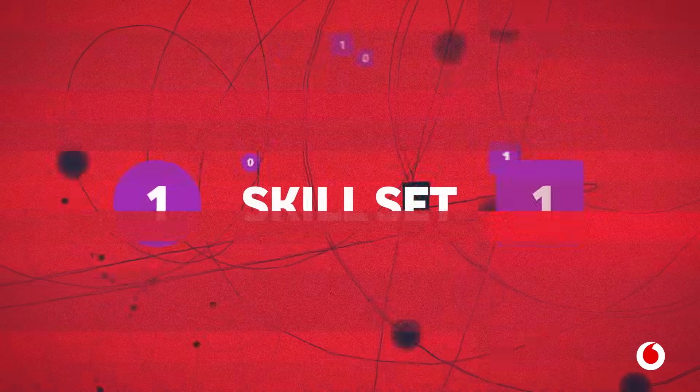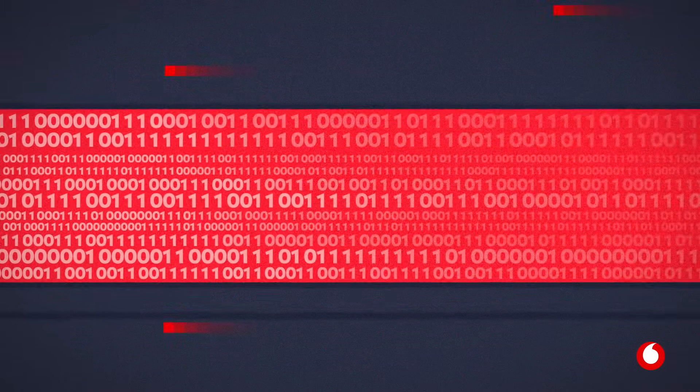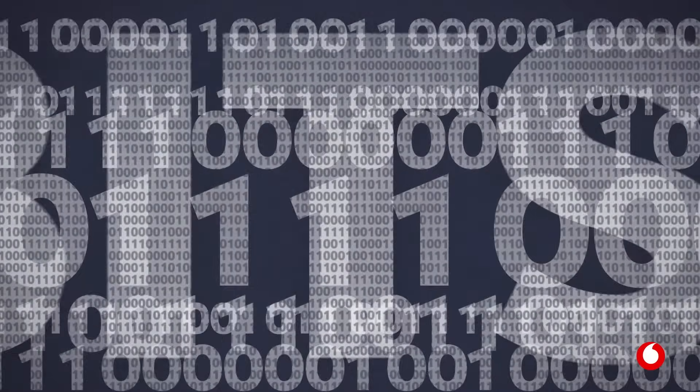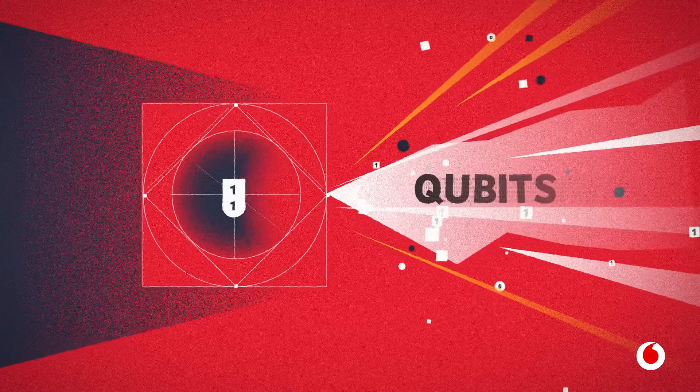To explain, let's look at a traditional computer. Everything you put into a computer is translated into ones and zeros. We call these binary digits, or bits for short — basically, computer language. Quantum computers run on quantum bits, also known as qubits.